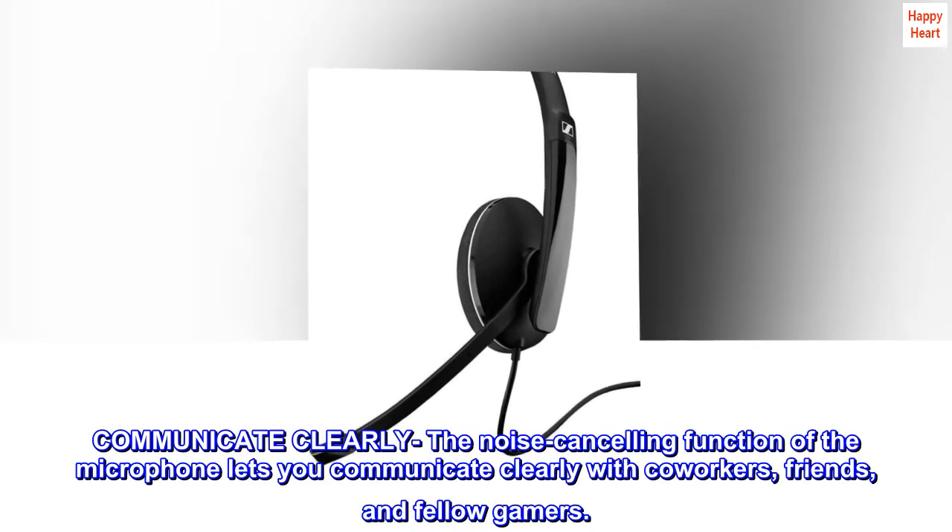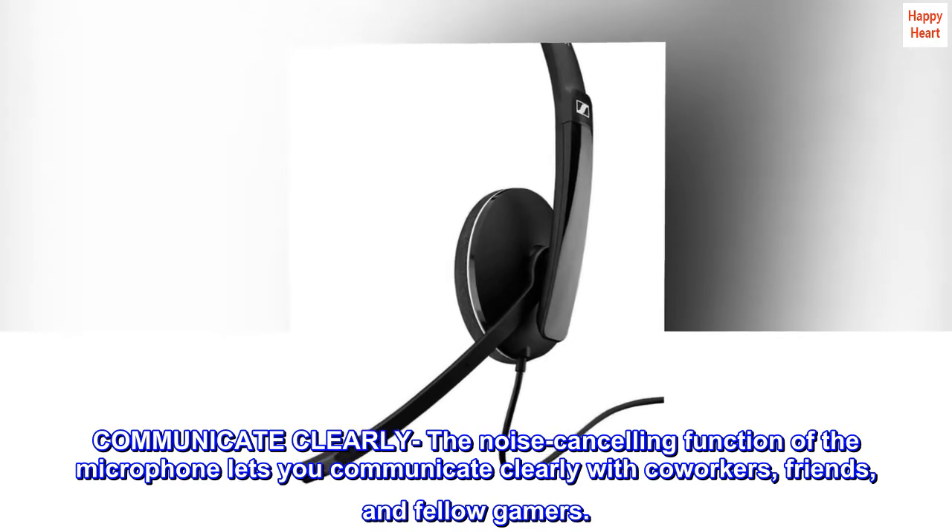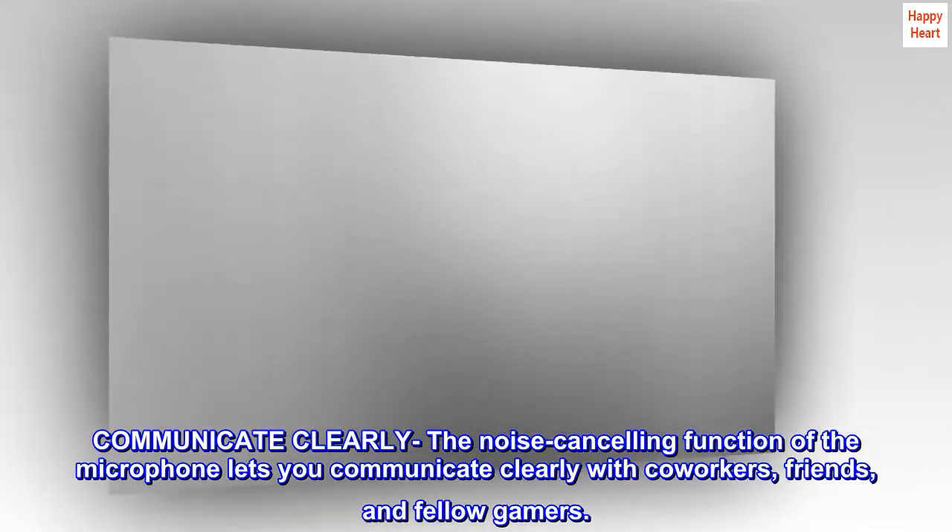Communicate clearly. The noise-cancelling function of the microphone lets you communicate clearly with co-workers, friends, and fellow gamers.